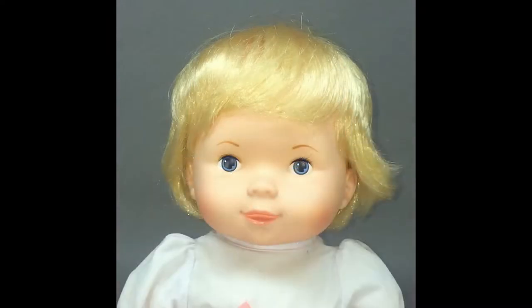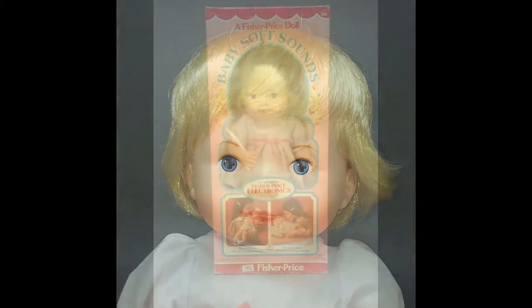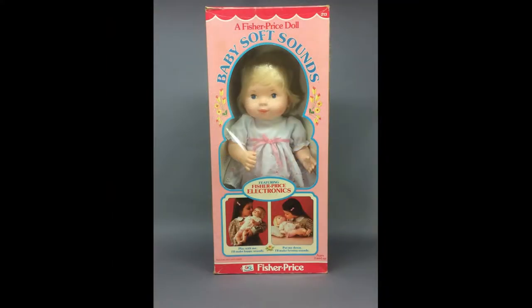Baby Soft Sounds was made by Fisher-Price and was one of the first interactive dolls. She has a battery-powered motion sensor that causes her to make baby sounds when picked up. When she's put down, she fusses and cries. She's in her original box.